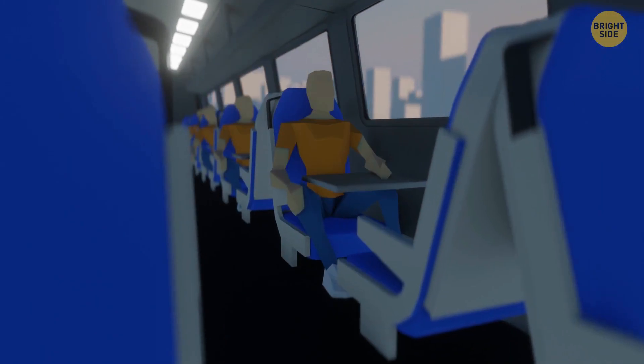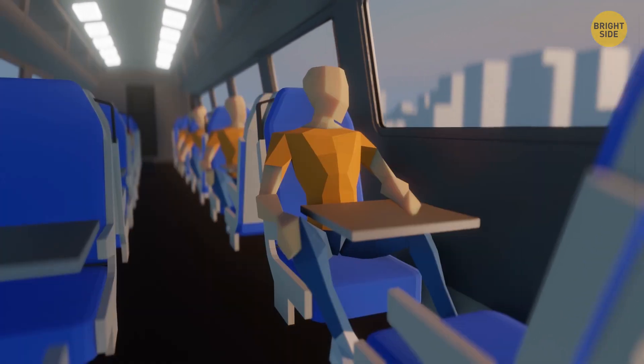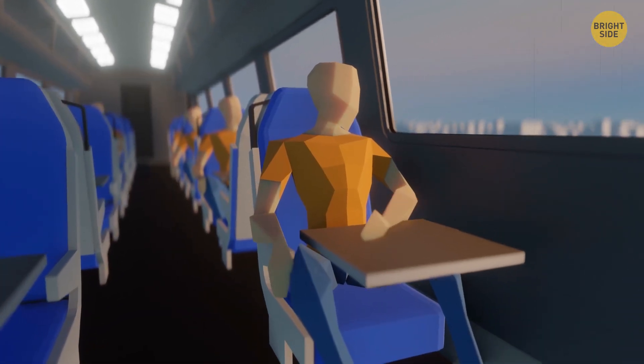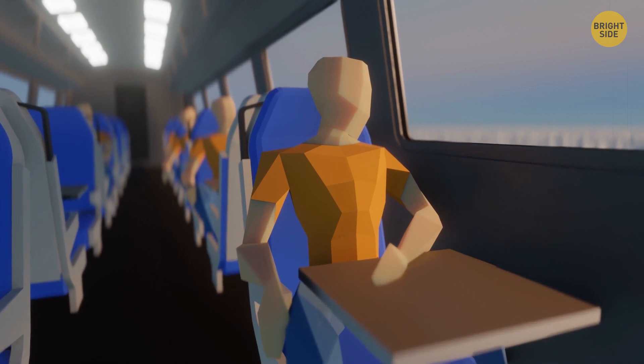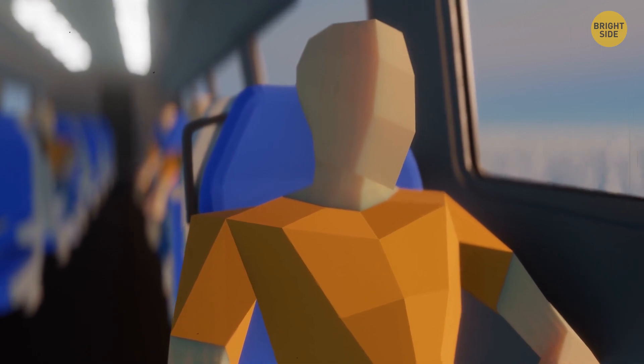You're traveling by train and hear the wheels banging against the tracks, but suddenly the train rises and gains altitude. None of the passengers scream in panic because this is a regular thing now. Well, maybe not yet, but it might become our reality anytime soon.